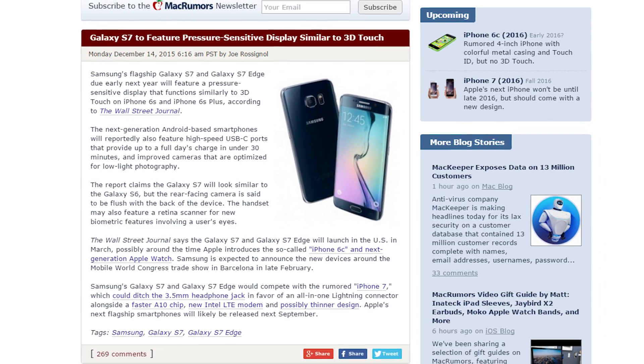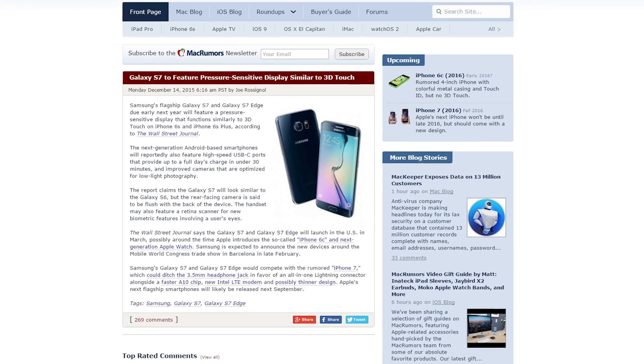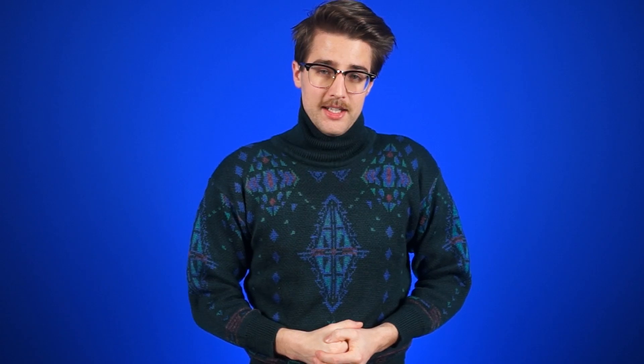The company is also considering adding a retina scanner to the phone before it launches in March 2016. Hopefully Samsung can get enough sales to pay Apple back from the lawsuits that they lost, right Jack? Heyo!